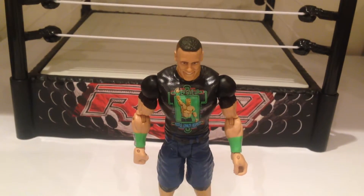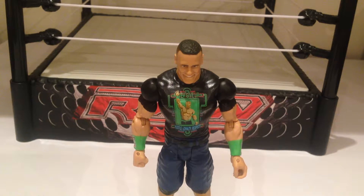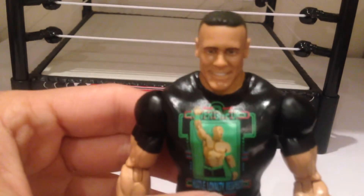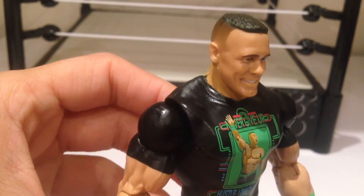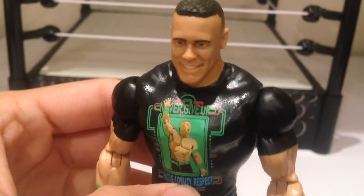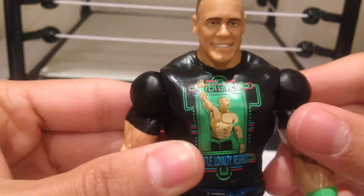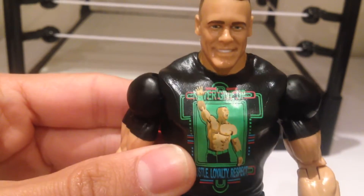Okay, and here we have John Cena out of the packaging. From this particular angle, he looks extremely creepy, which is good value. Really nice face scan of John Cena — I think they absolutely nailed it there. Looking a little bit like Super Cena, if I'm honest. But really, really cool. You can see great detail on the shirt: Hustle, Loyalty, Respect. Pretty solid code.